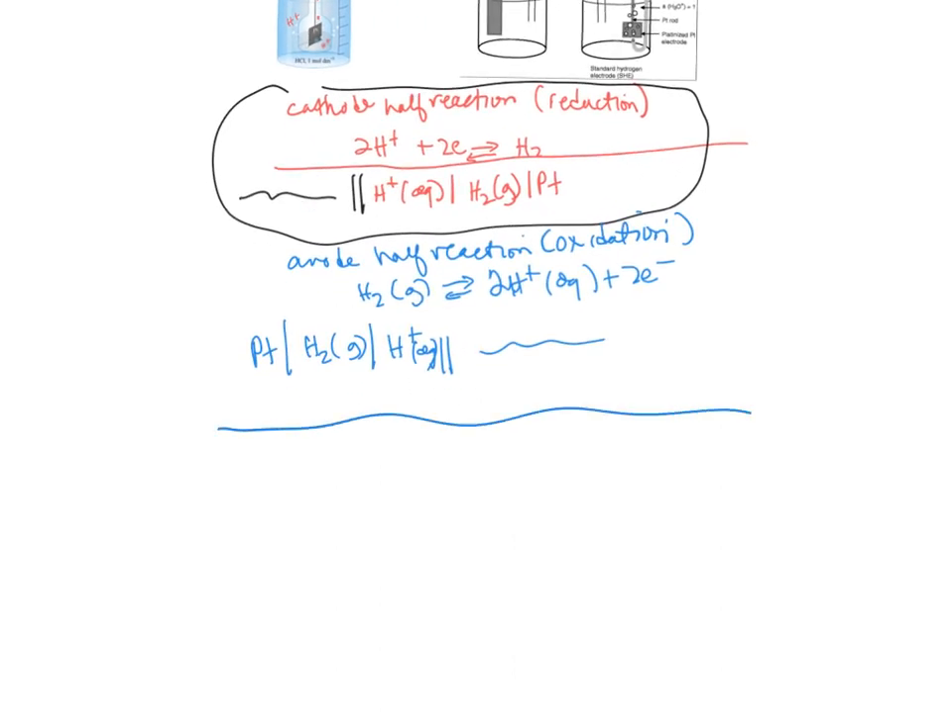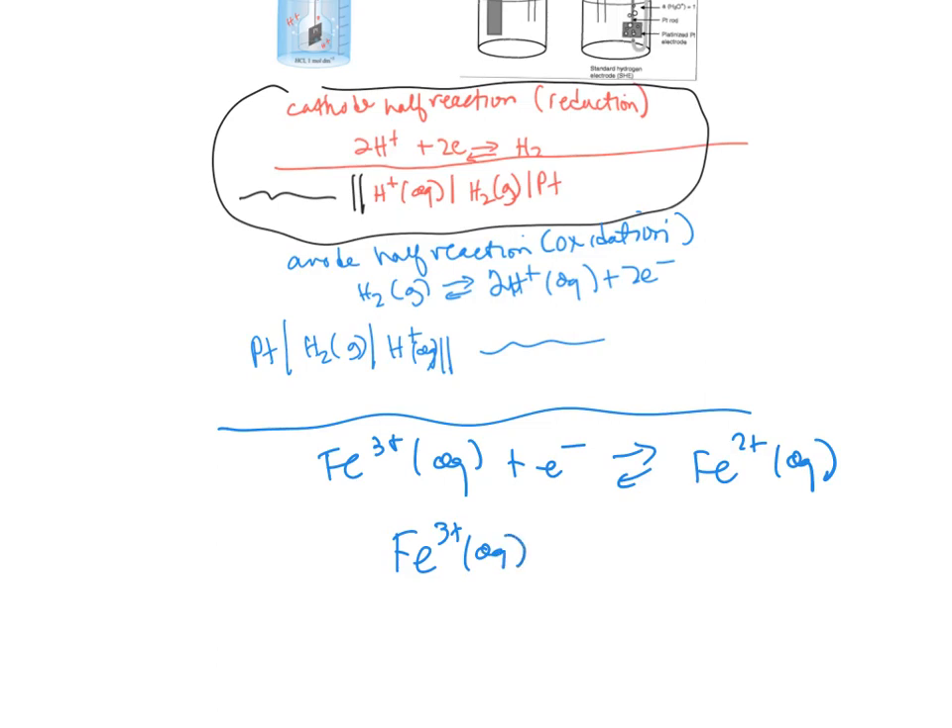One more notation case: for a reaction like Fe³⁺ + e⁻ → Fe²⁺, there is no phase change — both species are in solution. When writing the electrochemical notation, instead of a vertical line to indicate phase change, you use a comma: Fe³⁺, Fe²⁺ | Pt. In this case a platinum electrode transports the electrons. The key rule is: use a comma when the phases are the same, a vertical line when there is a phase change.